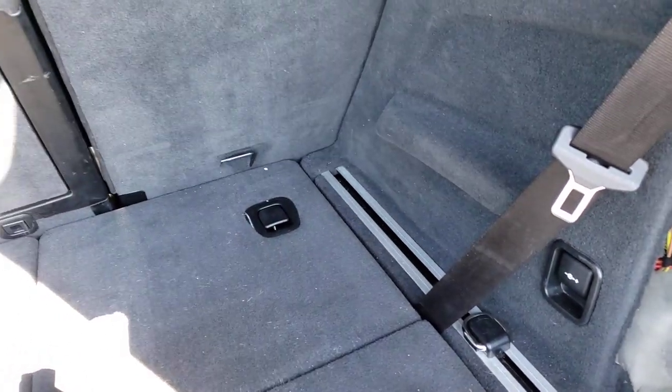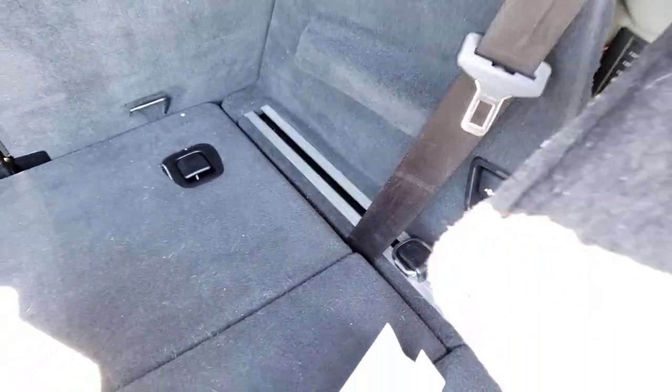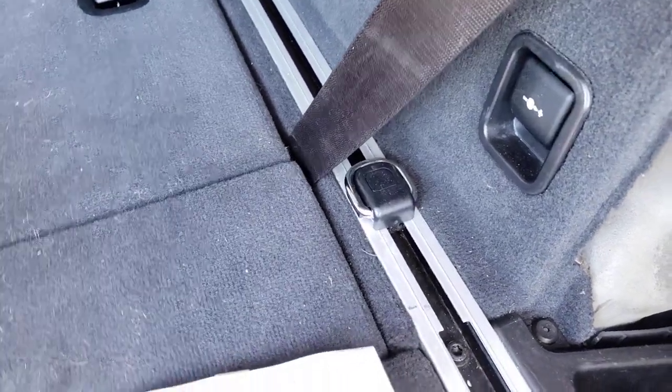I tried disconnecting the battery and putting it back in. I called BMW and they told me it's going to be about $185 just to diagnose what the problem is. Then I came and looked at the sound component fuses.